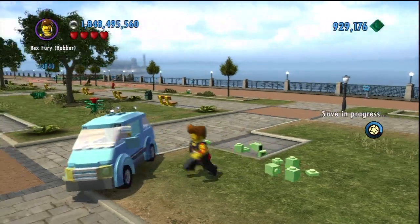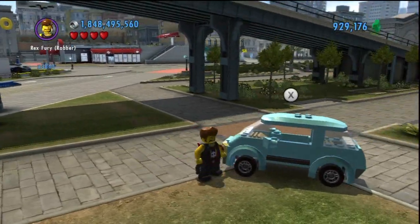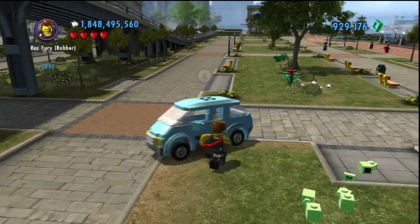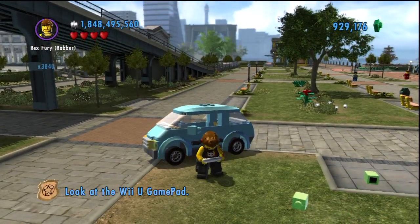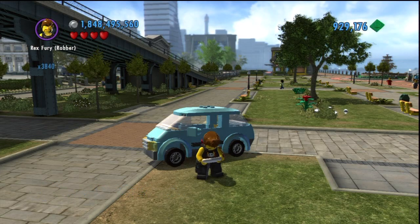Next one is the Hestia. Kind of an oddball looking vehicle because the front and the back look very very similar — almost like a minivan type feel to it. Very generic looking, definitely one of the more generic looking vehicles.